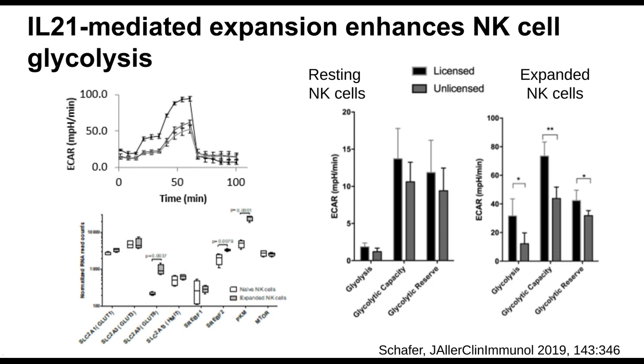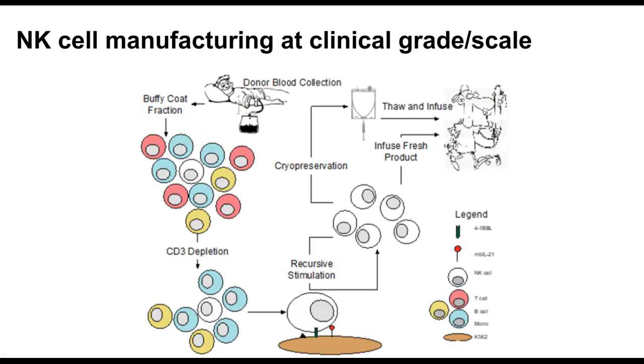Maybe it's a little harder to see on this scale, but resting cells have glycolytic capacity somewhere in the 10 to 15 range, while expanded NK cells are in the 60 to 80 range — a hugely upturned ability to metabolize glucose and use that energy for killing and migration. So we have a way to make the cells. Now we had to figure out how to grow them and manufacture them at clinical grade and scale.